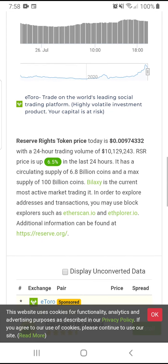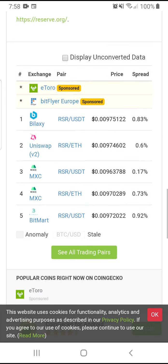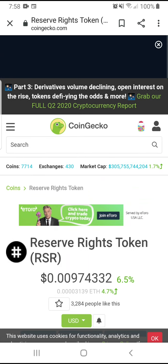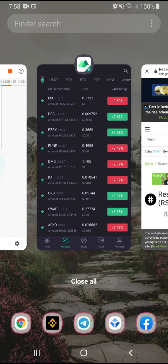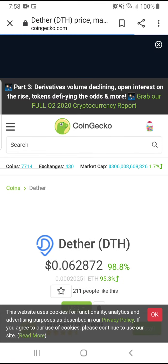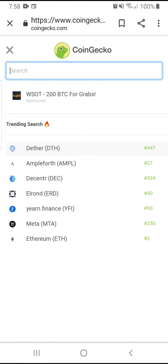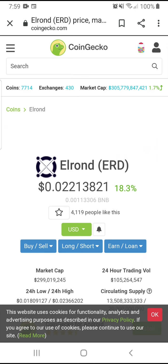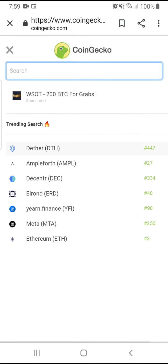I also have Kardiachain. By the way, I was in Ergo (ERG) — I left that train so early, man. I got off at $120 and it went crazy. But anyway, let me get back to Kardiachain.